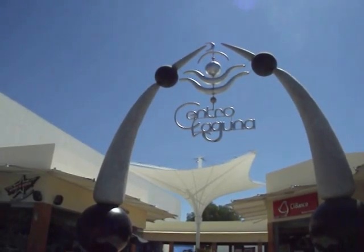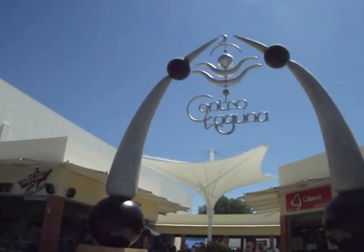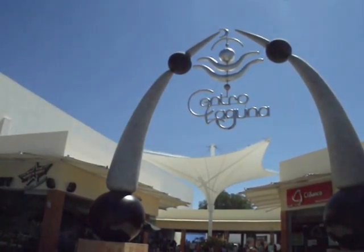Hi everyone, it's Sid Grovener, your Lake Chapala Information Guy, Buyers Only Exclusive Realtors. Today we're at the Centro Laguna, that's the newest shopping center here in the area. It's close to Walmart on the Libramento.